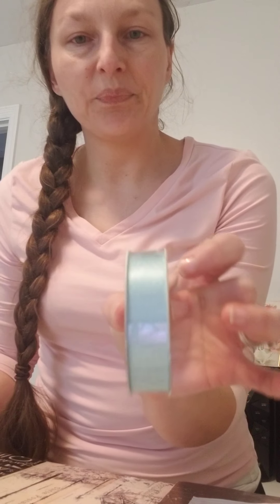So in my Hobby Lobby haul I had to buy some more supplies pretty much to make those cards, which would be this blue ribbon here. I'm almost out of it actually. I think this is slightly different — this one's a little bit darker, a little bit thicker, so this would be better.